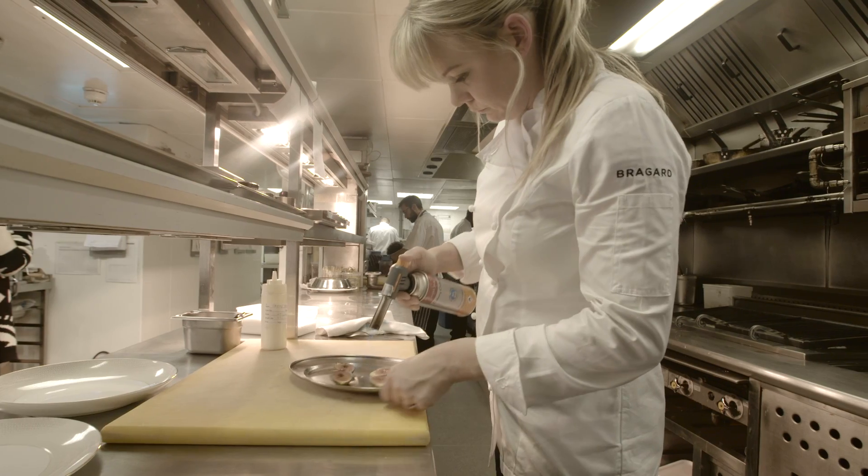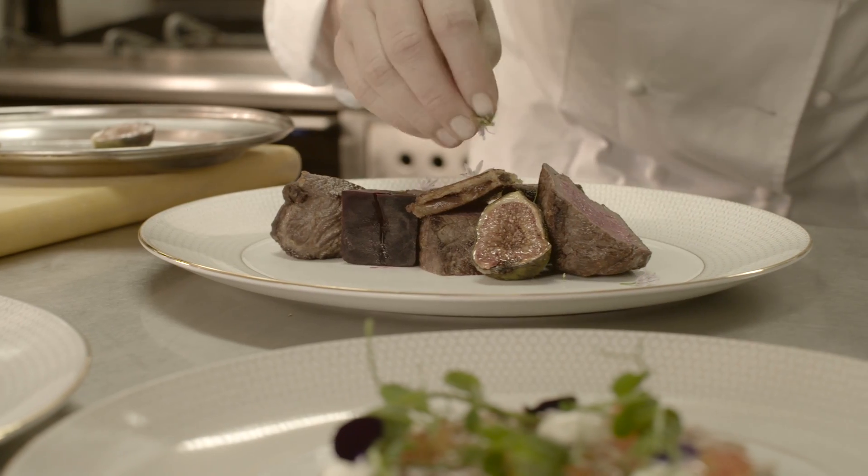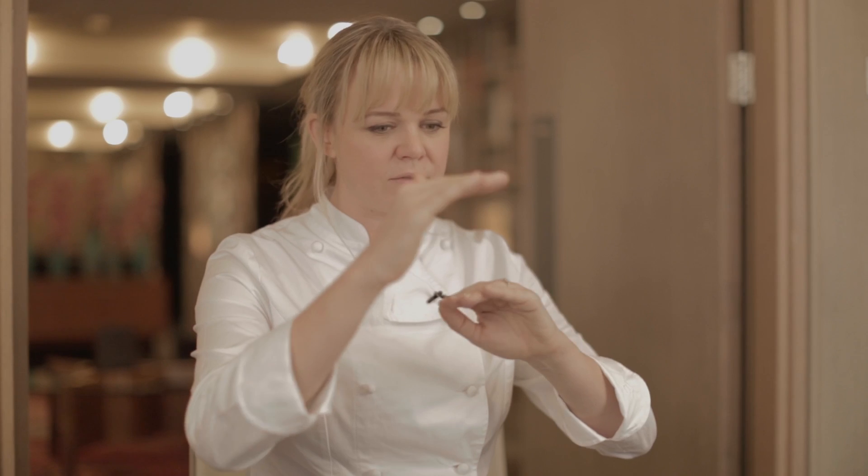What chefs do is they look at textures, colours, shapes and flavours. So when you're planning a dish and planning a plate, that's what you want to look at — look at all the different textures, styles and colours and you'll be fantastic.